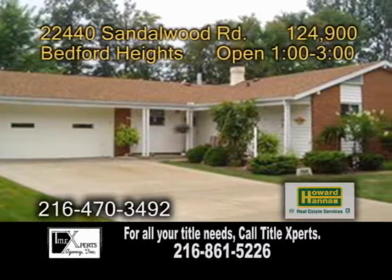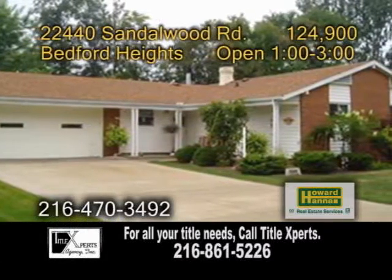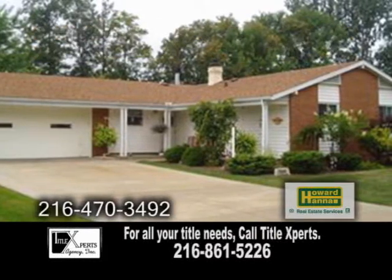Why rent when you can buy in Bedford Heights? Plenty of updates can be found in this three-bedroom, two-full bath home.